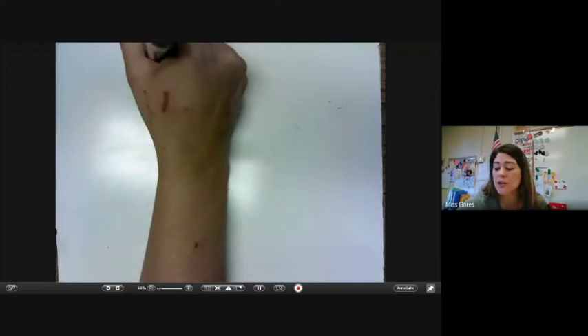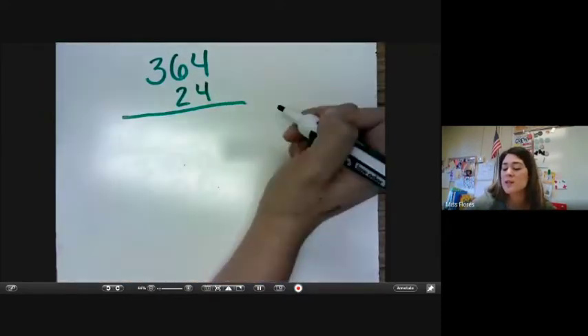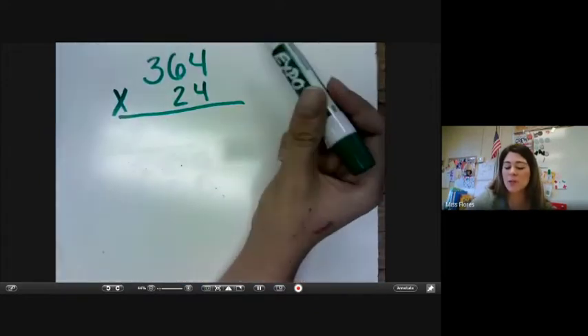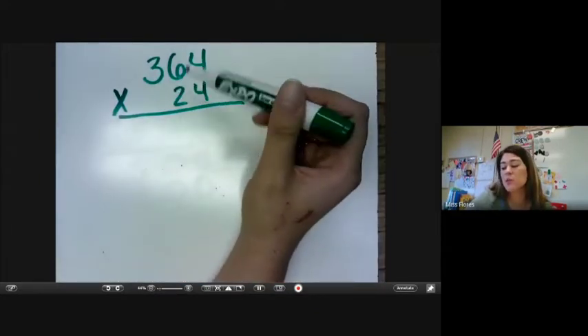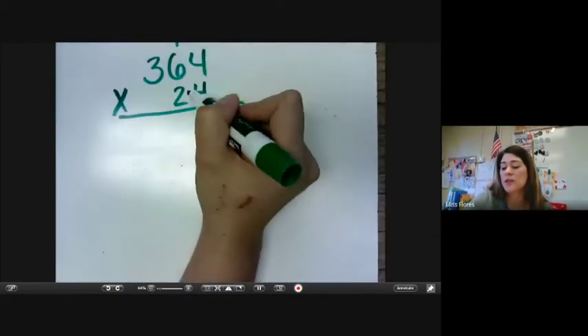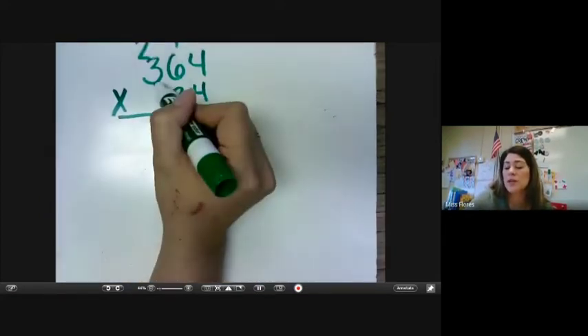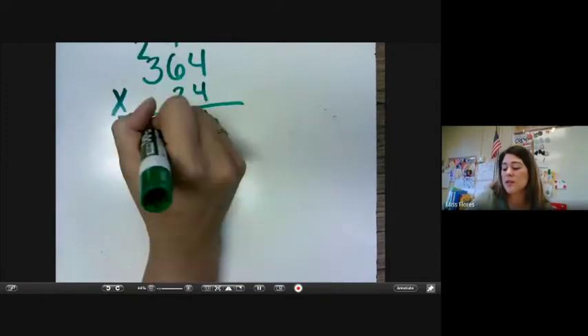Number one says a bakery is open 364 days each year. On each of those days, the bakery owner bakes 24 loaves of bread. How many loaves of bread does the owner bake each year? So what we would do is multiply, taking it place value by place value. So we know four times four is 16, six times four — 6, 12, 18, 24 plus one is 25. Four times three is 12 plus two is 14.